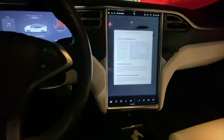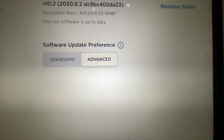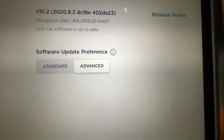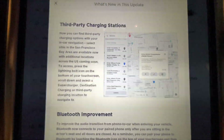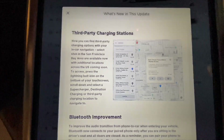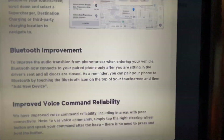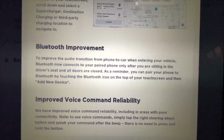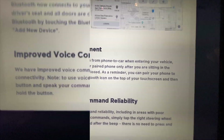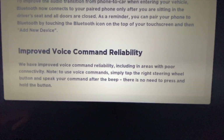Hey YouTube, Willy Man here. We've got a new update — the latest software version for Tesla. We're looking at software version 2020.8.2. Check out these release notes. What's new: we've got third-party charging stations, so in addition to Tesla Supercharging stations you'll now be able to locate third-party charging stations in your area. Next up, we've got Bluetooth improvement — as you enter the car it will sync with your phone via Bluetooth only after it detects you in the seat. We've also got improved voice command reliability — let's check that out and see what it does.